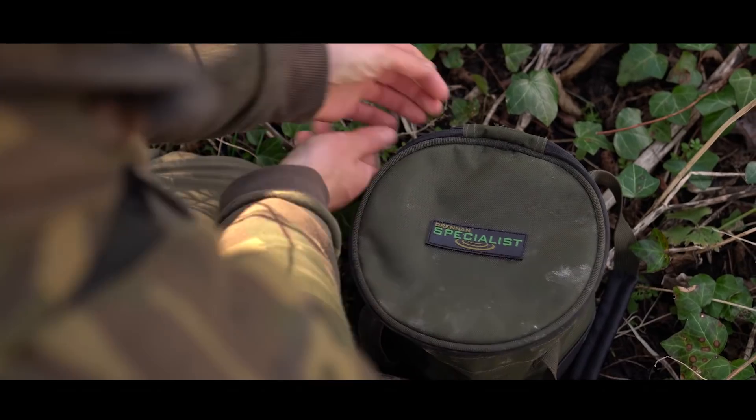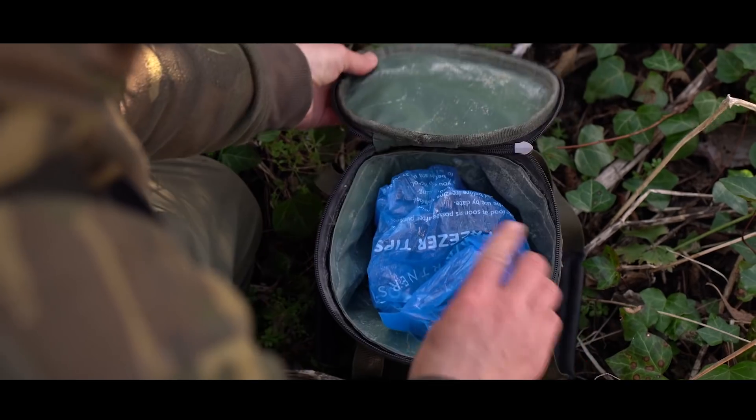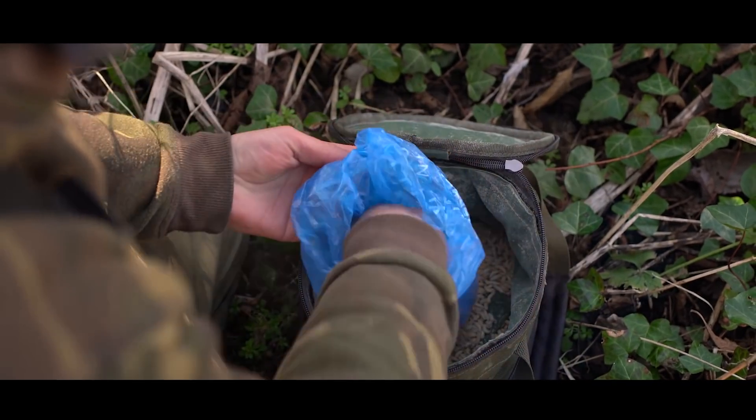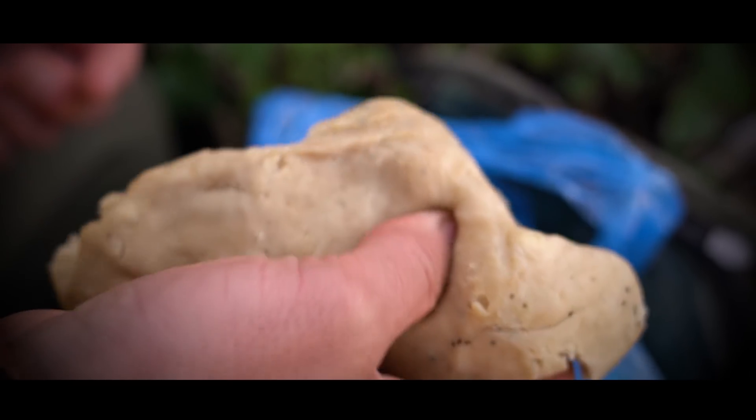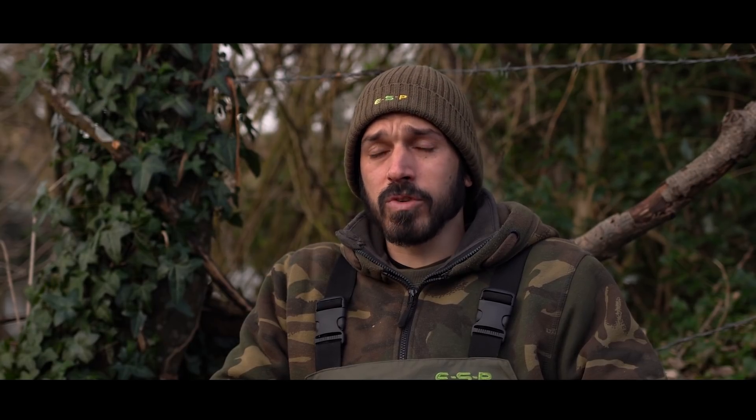Chub are extremely greedy fish and you can catch them on pretty much anything. Some of the stories I've heard of what chub have been caught on is simply mind-blowing. But I stick to standard baits in winter — when there's a bit of colour, I want a bit of smell on the bait. You can't go wrong with a real stinky cheese paste. I like to keep all the cheese left over from Christmas and freeze it, then make a cheese paste come time to fish for chub. I also like a lobworm — I've caught many good chub on lobworm from the Lee and various other venues, and that's another great bait.